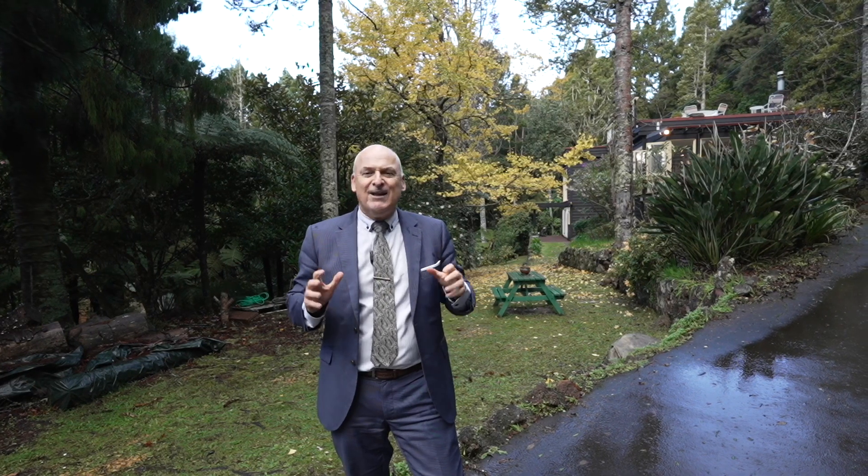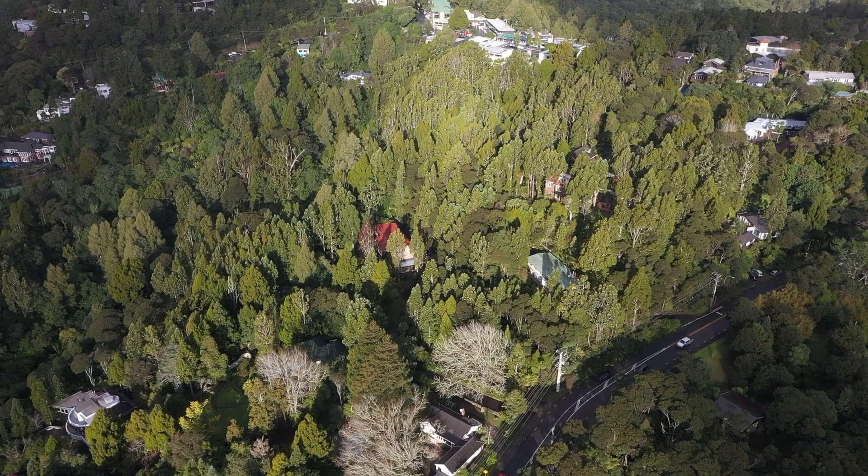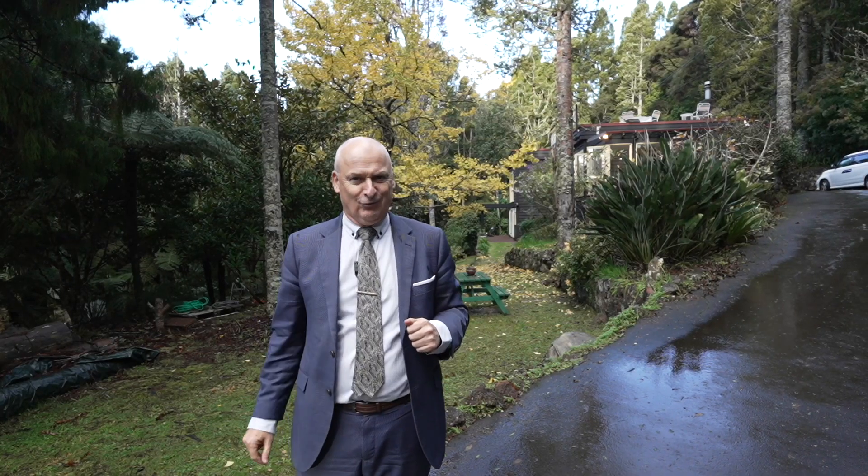When I say special, I mean special. The house was built in the early 1940s from the School of Vernon Brown. It's a modernist home set in an amazing situation — the biggest individual landholding in the Titirangi village, with over 6,000 square metres of incredible park-like space on two titles.